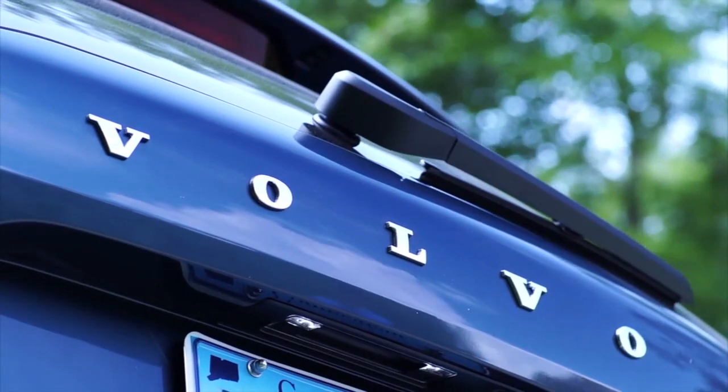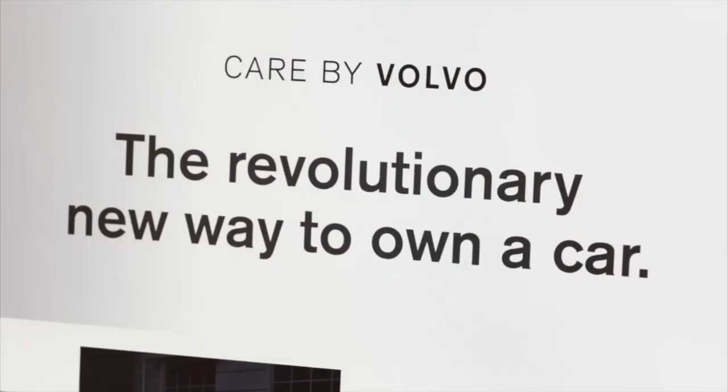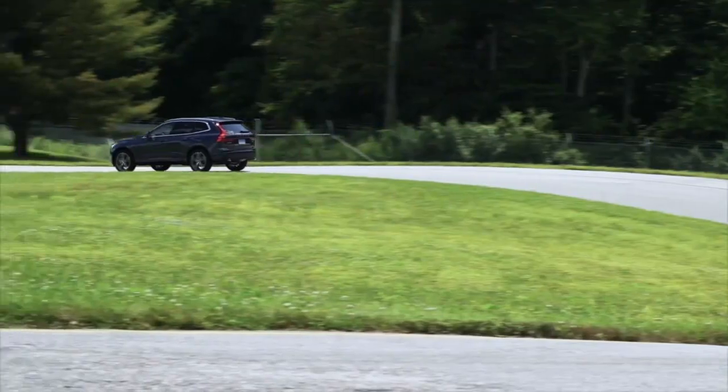Swedish automaker Volvo just released details about a new subscription-based ownership program called Care by Volvo. What's interesting about car subscription programs is that they're based sort of on what you do with a mobile phone — one monthly fee that covers all the costs of car ownership, short of gasoline and parking. It also lets a car owner upgrade or get a new car every year, sometimes even every week, depending on the program.